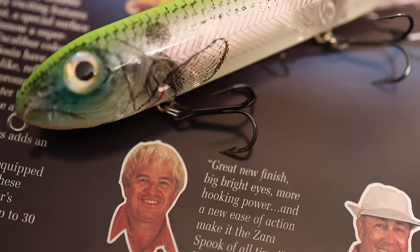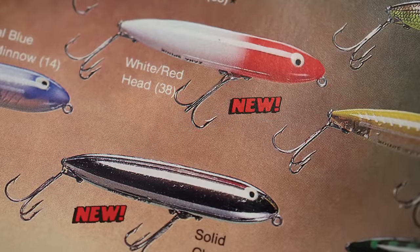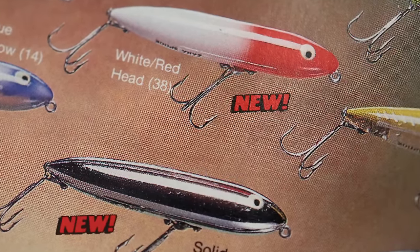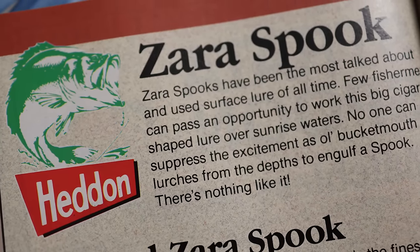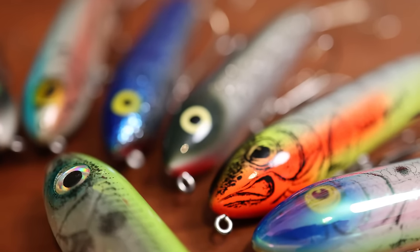I am both surprised and not surprised about the origins of the Zaragoza Spook design and name. I always assumed that the Zaragoza Spook started out as a freshwater lure, mainly targeting bass, but was later adopted by saltwater anglers targeting redfish and trout. But the opposite is actually true — the Zaragoza Spook started out as a saltwater lure and was later adopted by freshwater bass anglers. I think the story of the Zaragoza Spook is a great reminder that we should never stop experimenting outside what a lure was originally designed to do.